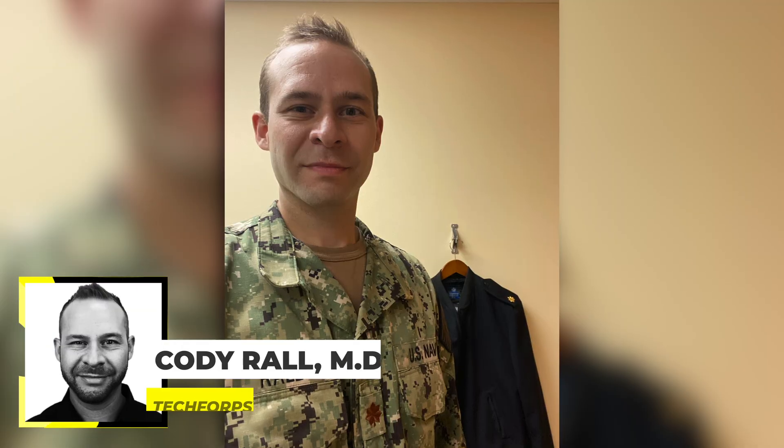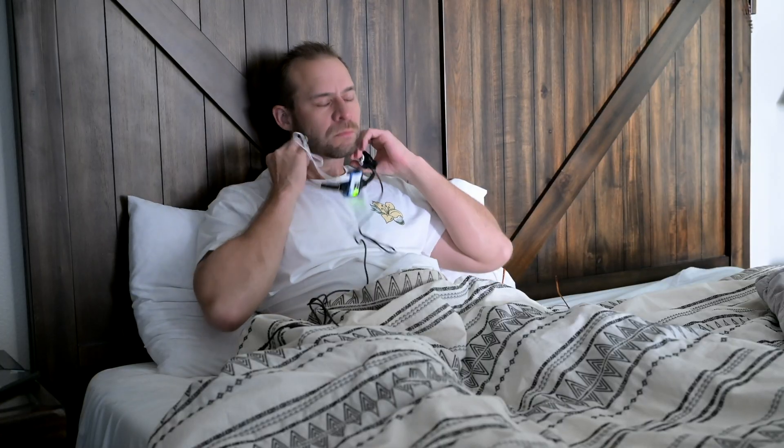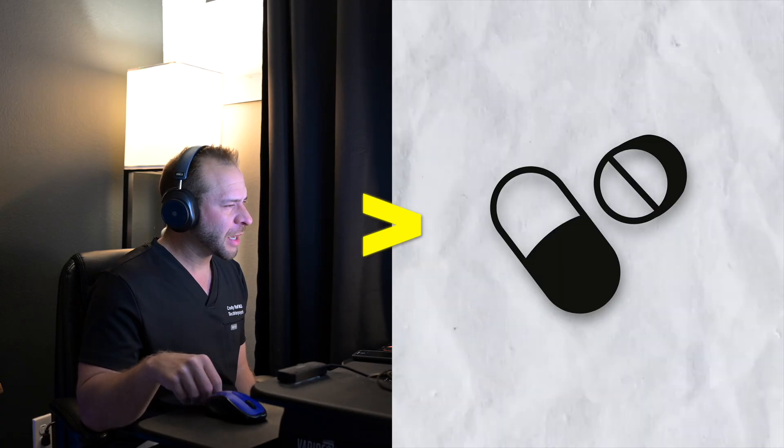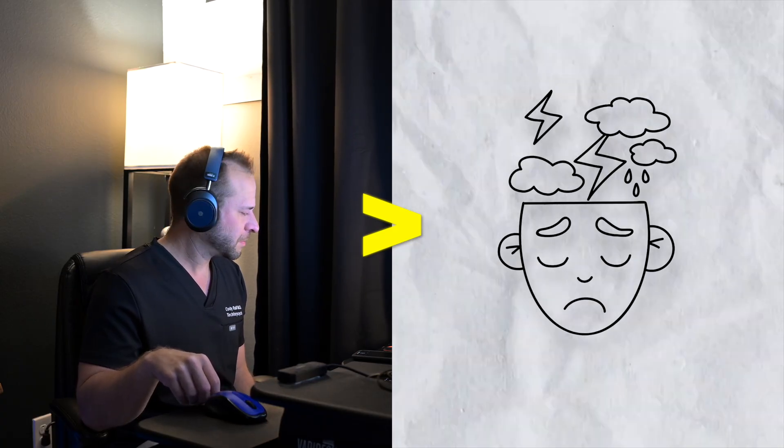I'm Dr. Cody Rall. I'm a U.S. Navy trained psychiatrist, and for the past 10 years I've been testing every brain device I can get my hands on in the market to understand how to improve the brain health of myself and my clients, as an alternative to medications and other more invasive brain and mental health treatments.